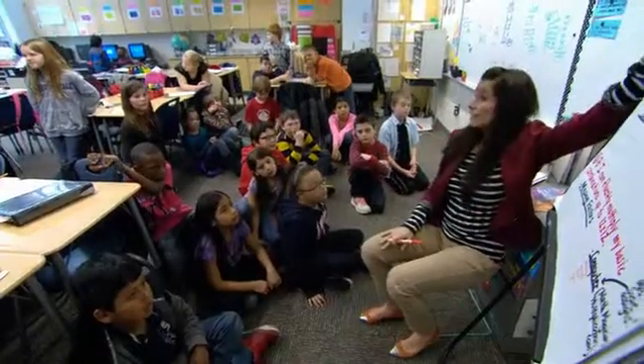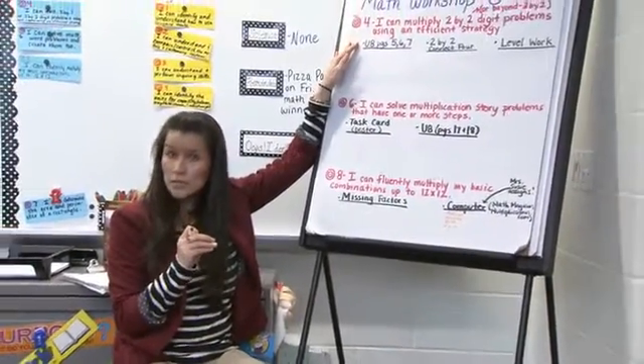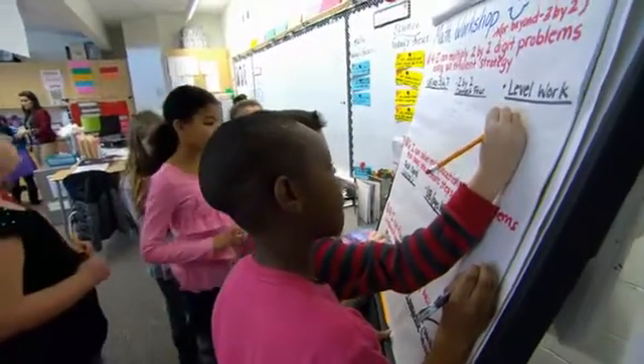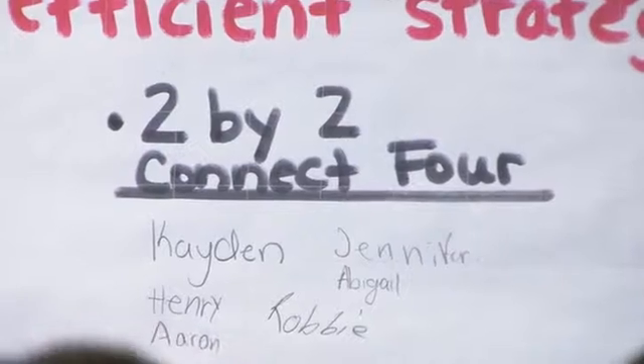I'm going to call a target, and if you're interested in practicing this target today — if it's something you need to focus on — you may go get your pencil, write your name, and then you may begin. We have a variety of different stations we can choose from: partner work and math workshop games. We can do two-by-two multiplication, two-by-two connect four, or missing factors — so we can practice stuff that we still need to work on, like we did today.